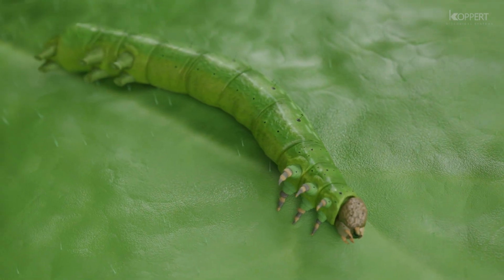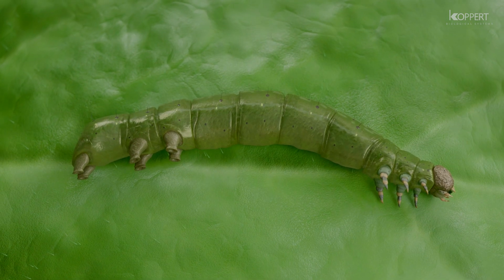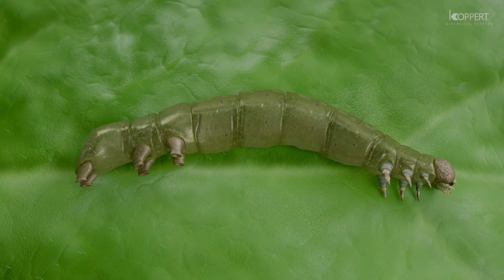Eventually the caterpillar host disintegrates, releasing the nematodes into the surrounding area, ready to infest other insect hosts if external conditions are suitable.